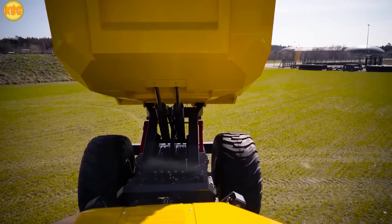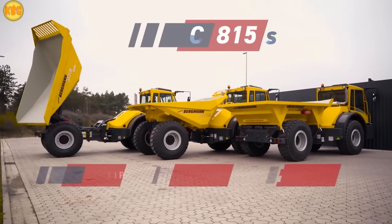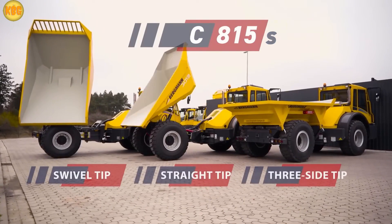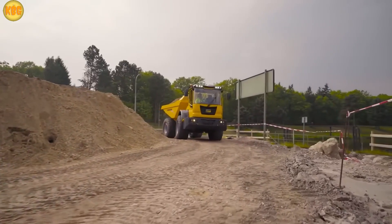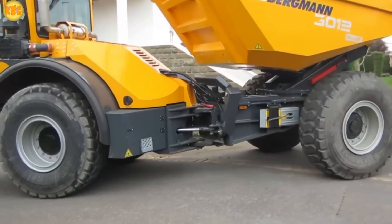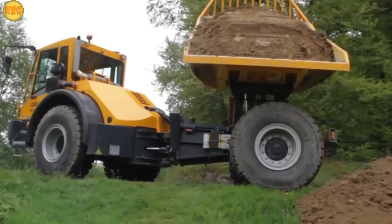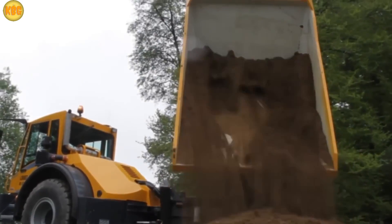And if that's not enough, the dump body rotates up to 180 degrees, making it super flexible. Take the SI815 model: it can haul 12 tons in a single trip. Add in its flexible frame and a ground clearance of 425 millimeters, and this beast cruises over rough terrain like it's nothing.